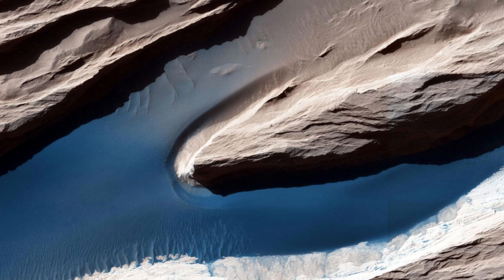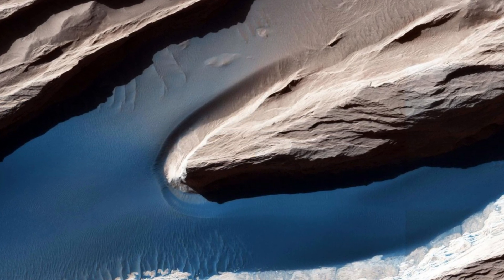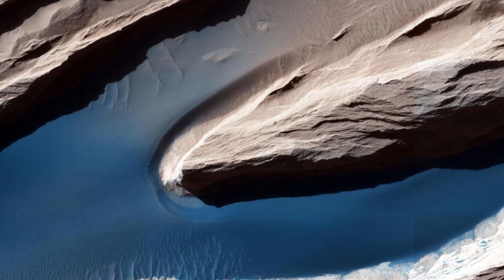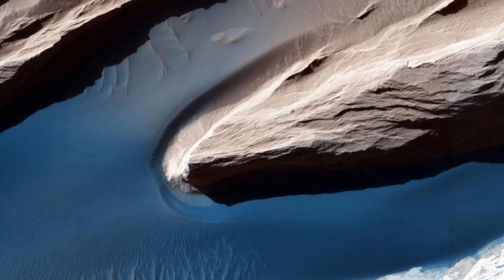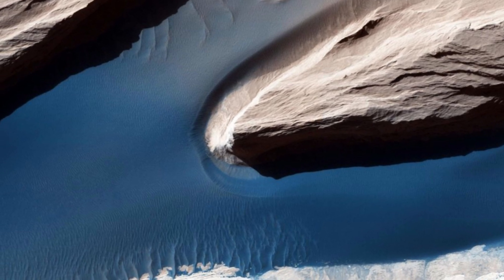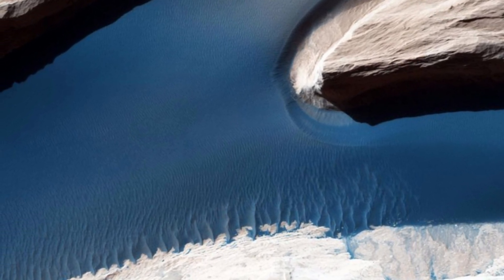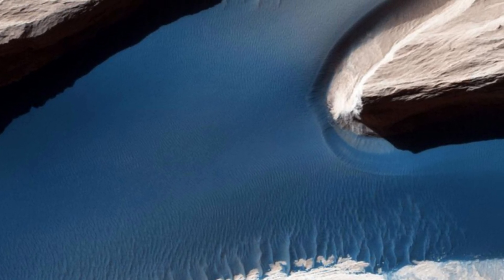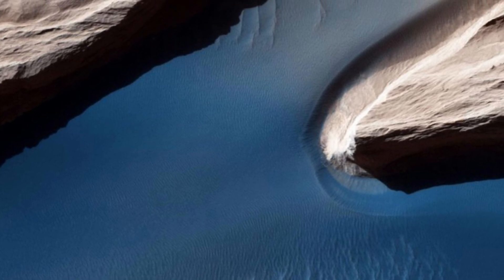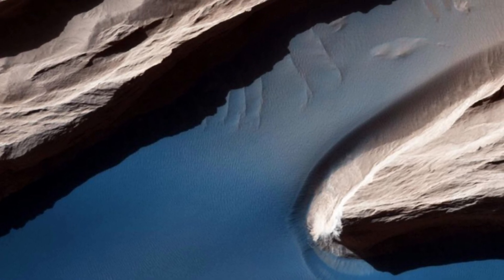Although Mars isn't geologically active like Earth, its surface features have been heavily shaped by wind. Check out these incredible wind-carved formations known as yardangs — elongated ridges formed by persistent wind erosion, common on Mars. The wind also creates ripples and small dunes on the sandy surface. In Mars' thin atmosphere, light isn't scattered much, making the shadows cast by the yardangs sharp and dark, giving us a clear view of the intricate details of these formations.